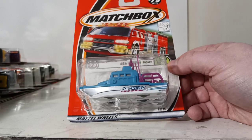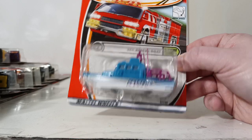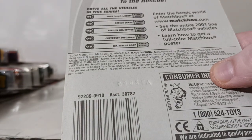Number 75 is the Sea Rescue Boat, part of the Extreme Rescue series. I am missing number 74, which is a Chevrolet Suburban. I will probably at some point track down the two vehicles that I'm missing out of here just to complete the set.